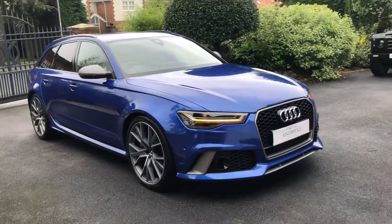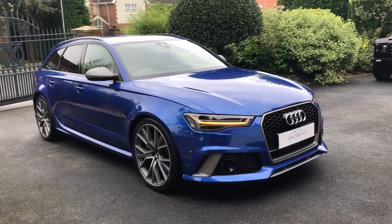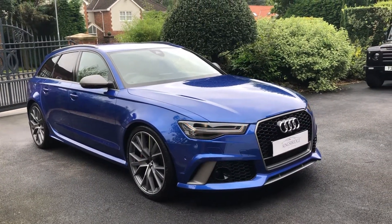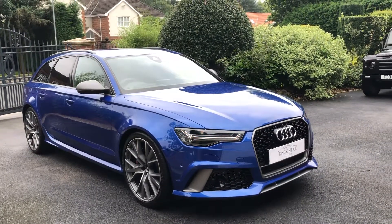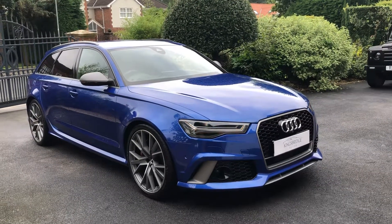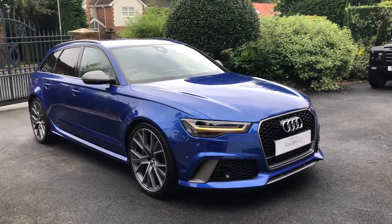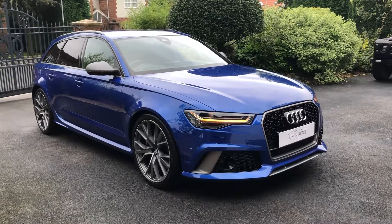This car has the full LED matrix light system, so all the headlights are LED, as are the rear lights. And you've got the dynamic LED indicator lights as well, which just make it look really cool and a bit different to your normal LED indicators.